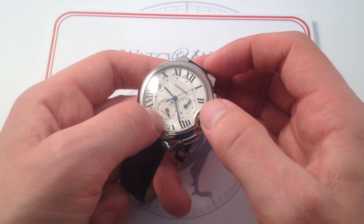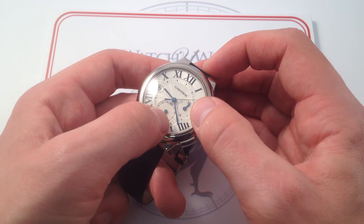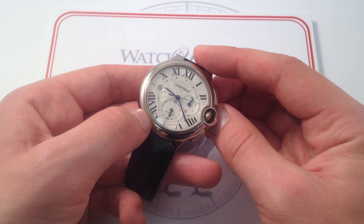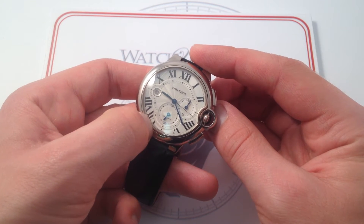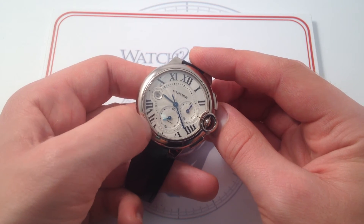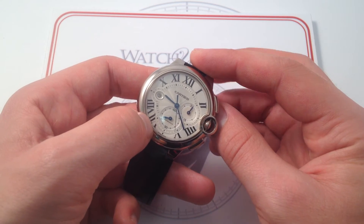Each of the individual sub-dials is sunken into the dial, cut down with its own individual rose lathe guilloche pattern. Beautifully detailed — you can see how deep Cartier goes with the attention to detail. The Roman numeral 7 at 7 o'clock features the almost invisible Cartier signature. You really have to use a loupe to get a full account of it, but it's there. Beautifully done, very subtle.